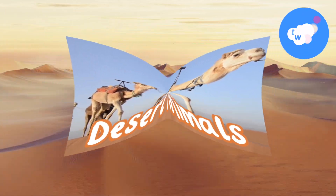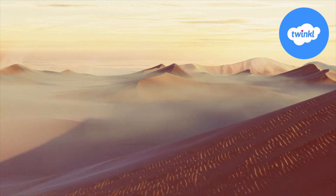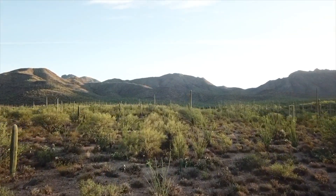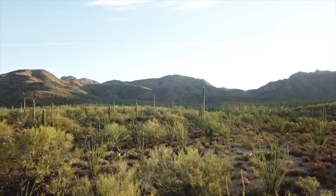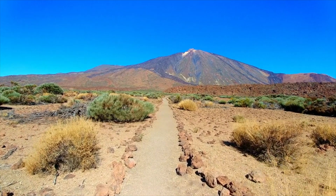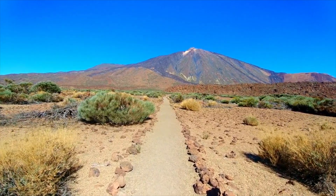Desert animals. Desert biomes cover one third of the earth's surface and are the driest of all the biomes. They receive less than 20 inches of rain each year and it is difficult to predict when or where it will occur. There are hot deserts and cold deserts. Let's take a look at some of the hot desert animals now.